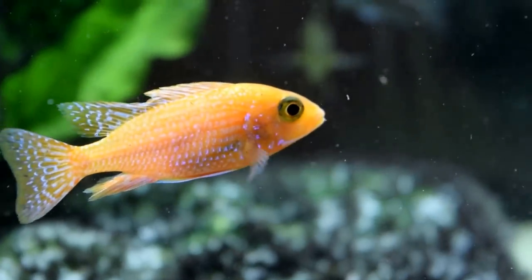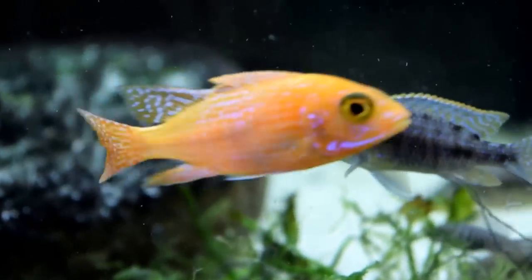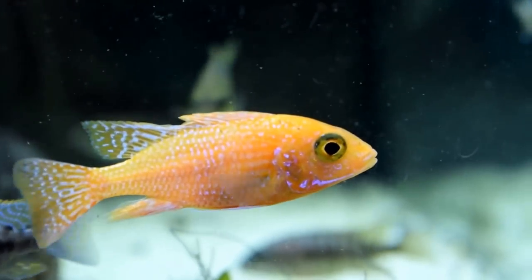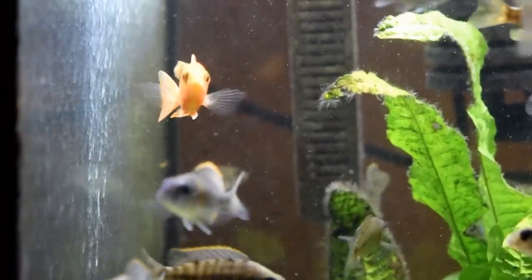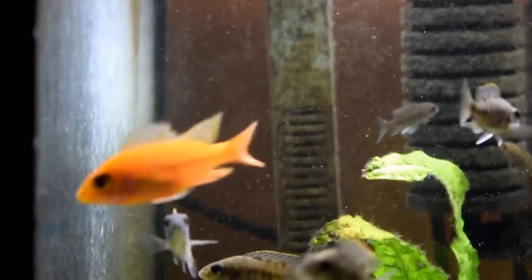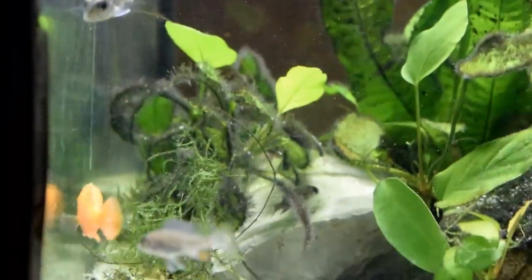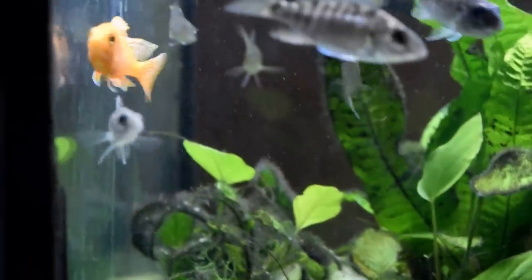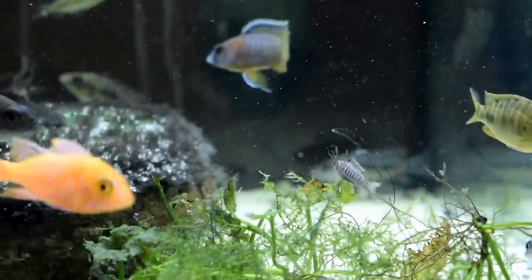This Double D Peacock will be set up with many females. It allows me to have the best chance to see if this trait of the Double Dorsal is genetic. If the Double Dorsal fin is genetic, when I put the Double D Peacock with multiple females, I will be able to have hundreds of offspring at a time — hundreds of offspring — to see quickly whether this trait is genetic or not.